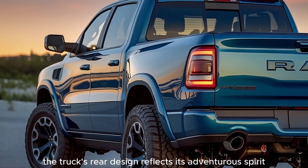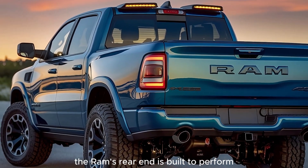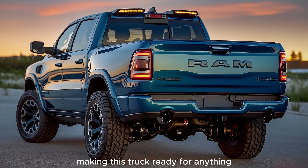The truck's rear design reflects its adventurous spirit. Whether you're hauling heavy loads or enjoying a drive at sunset, the Ram's rear end is built to perform. The exhaust system enhances its performance on the road, making this truck ready for anything.